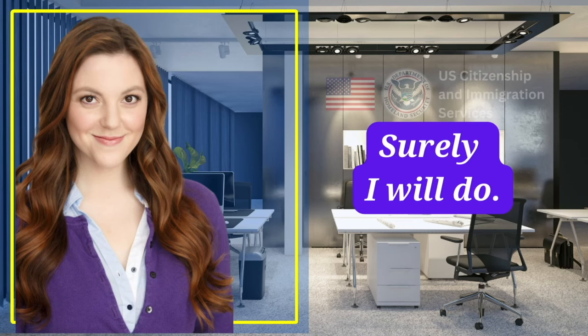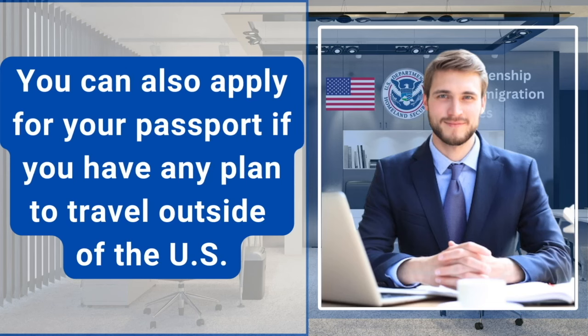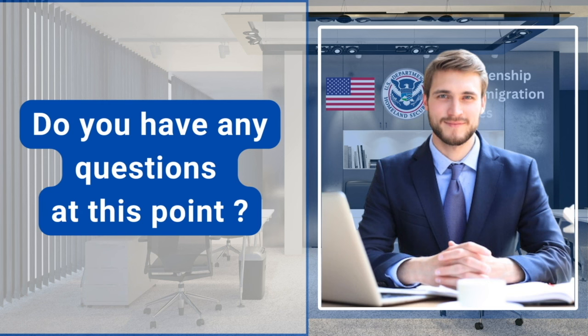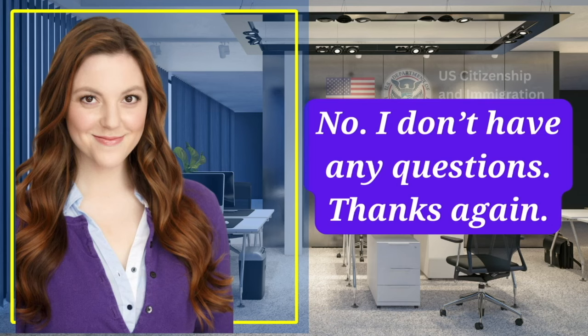You need to update your Social Security status and register to vote. Surely I will do. You can also apply for your passport if you have any plans to travel outside of the U.S. Thank you. Do you have any questions at this point? No, I don't have any questions. Thanks again.